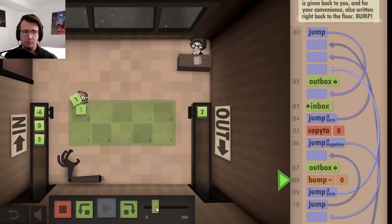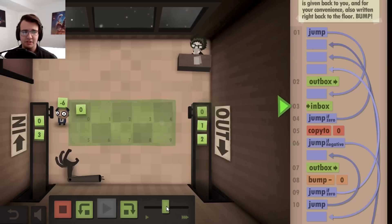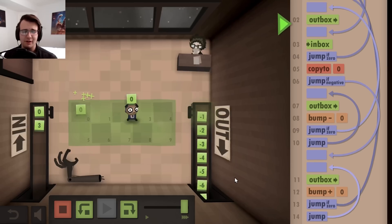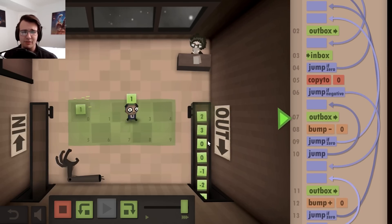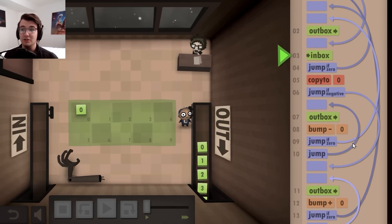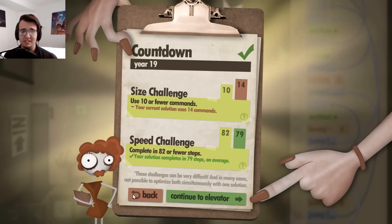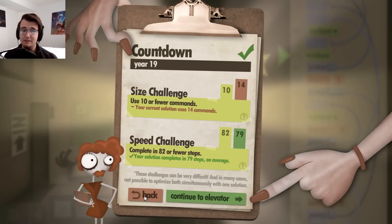So two becomes two, one, zero. Negative six becomes negative six, negative five, negative four, negative three, negative two, negative one, zero. Zero becomes zero, and three is three, two, one, zero. So it works. Huge in speed, terrible in size. What can I say? I like it big and fast.